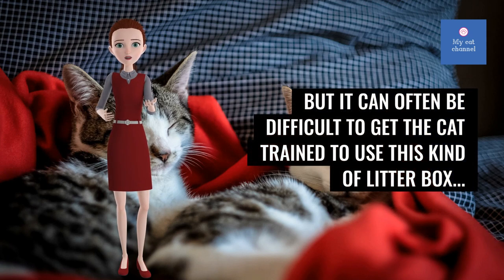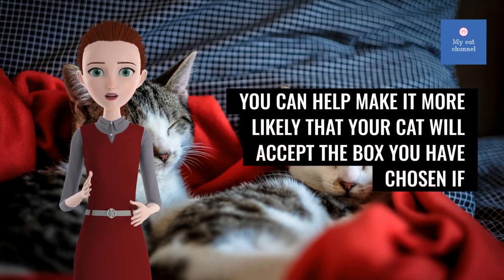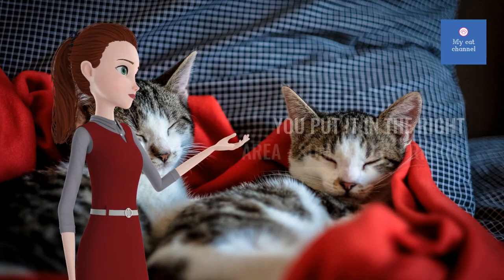Toilet seat boxes may be the ultimate in sanitary treatment of cat waste, but it can often be difficult to get the cat trained to use this kind of litter box. You can help make it more likely that your cat will accept the box you have chosen if you put it in the right area.